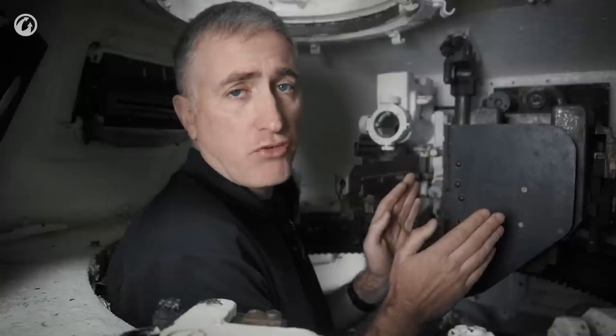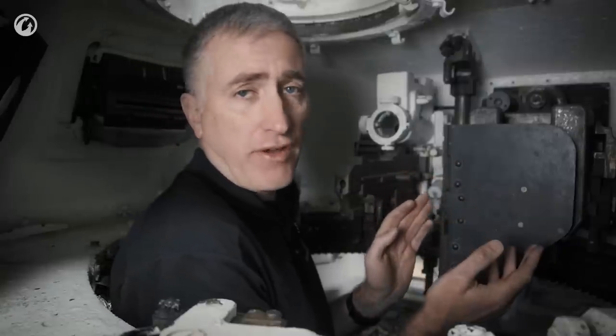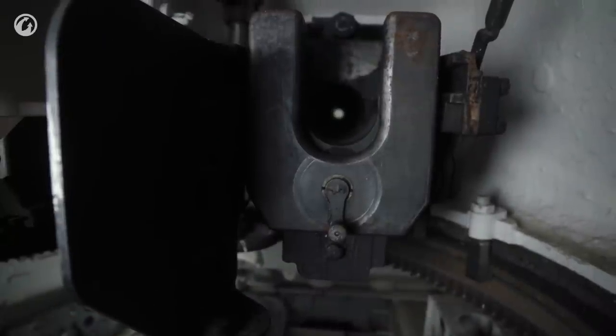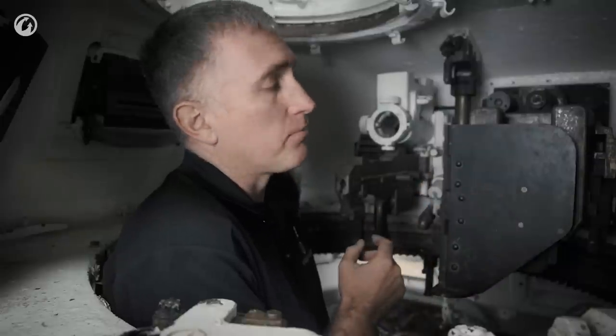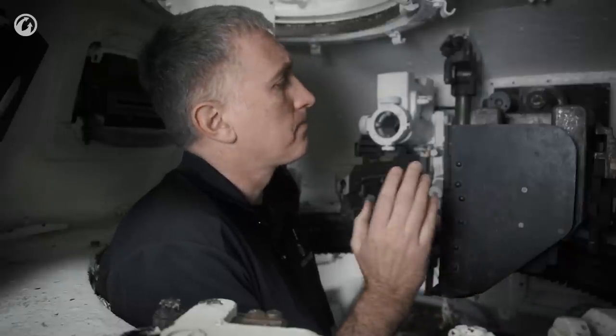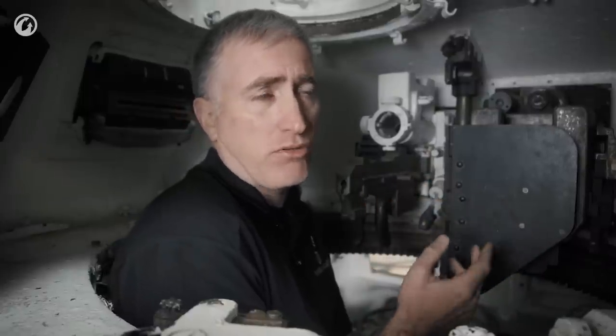Moving to the 47mm main gun — the SA35 — it has this neat little folding recoil guard that is out of the way when not in use. You're sitting on the back of the turret with your legs out here. It's basically the same gun you found on the CHAR 1 BIS. Most of the 118 rounds were armor piercing.